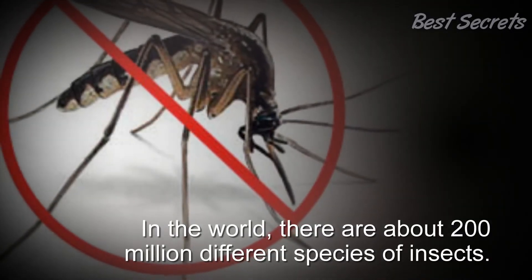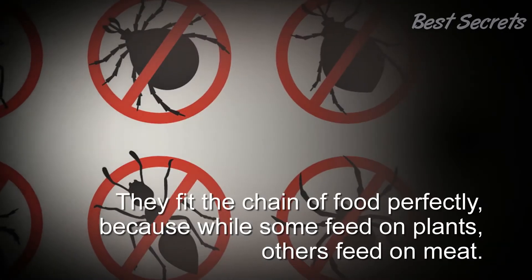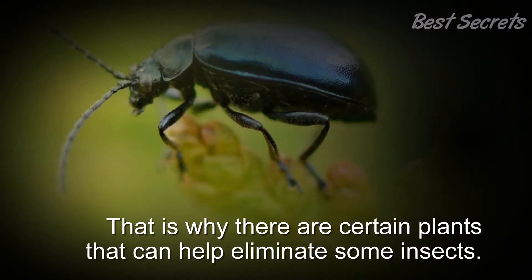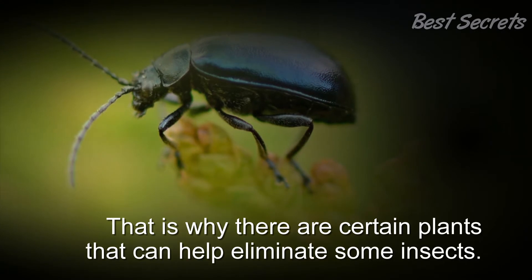In the world, there are about 200 million different species of insects. They fit the chain of food perfectly, because while some feed on plants, others feed on meat. That is why there are certain plants that can help eliminate some insects.